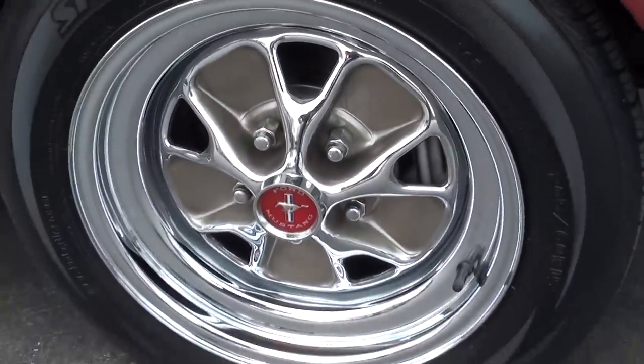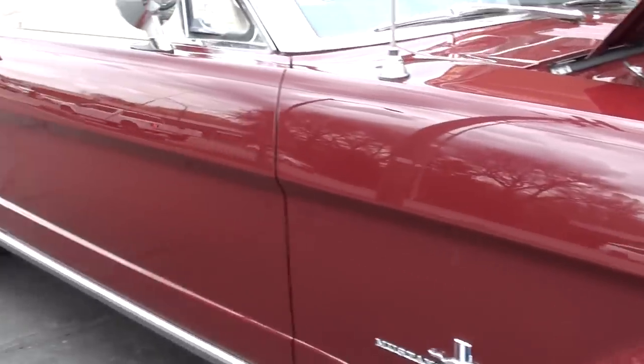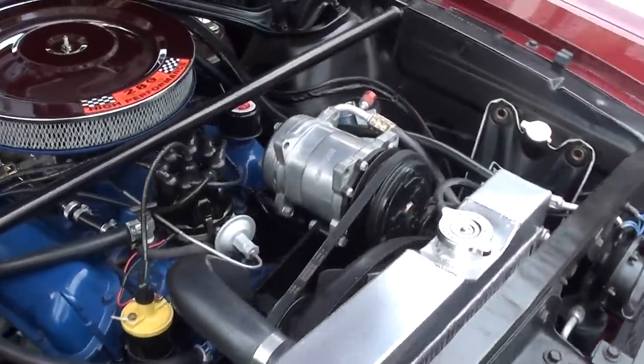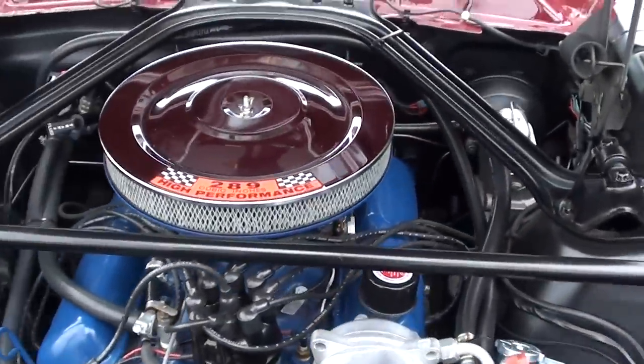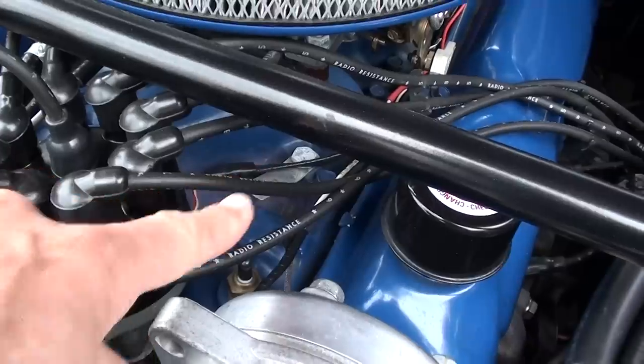It's got front power disc brakes — they've converted it to front disc brakes. Original 289 car, they've converted it to a 4-barrel. It was a C-code. You can see it's got the original engine tag still on it.